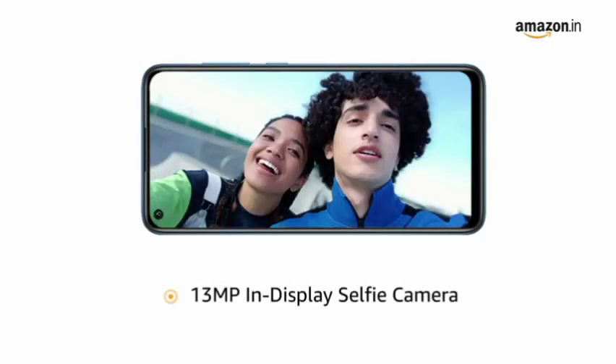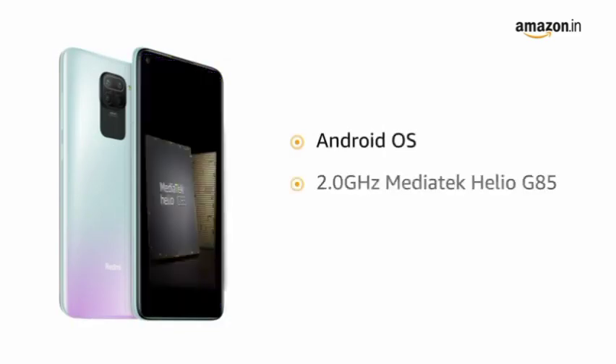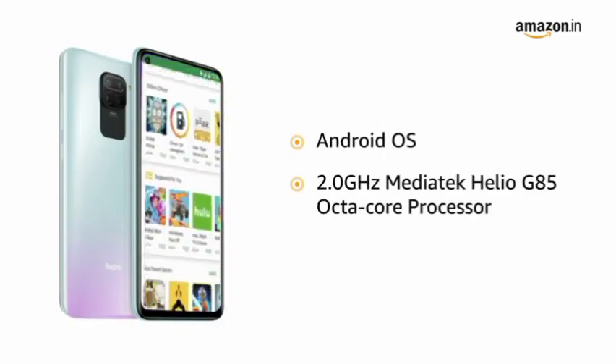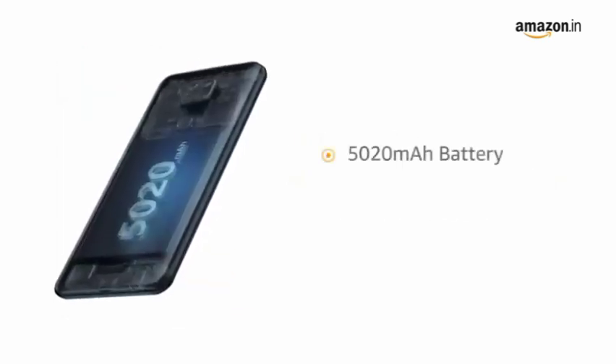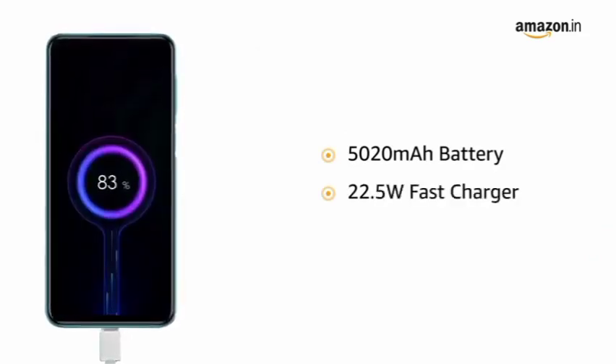The phone has a 13-megapixel in-display selfie camera powered by Android operating system with an Octa-Core Helio G85 processor, making downloading and browsing very smooth. Redmi Note 9 comes with a 5020 mAh battery with a 22.5-watt fast charger.